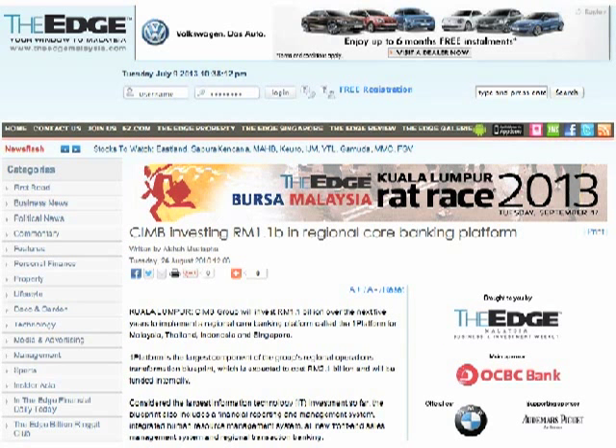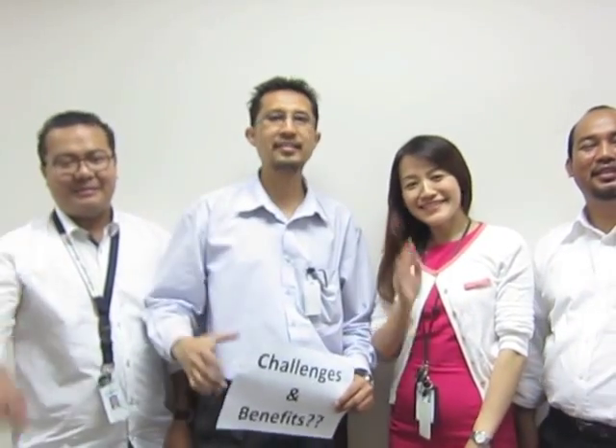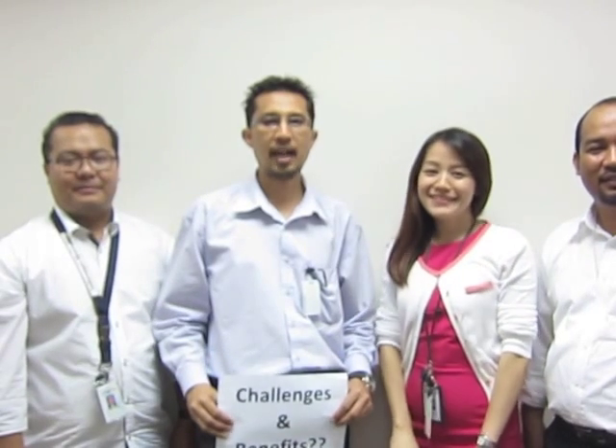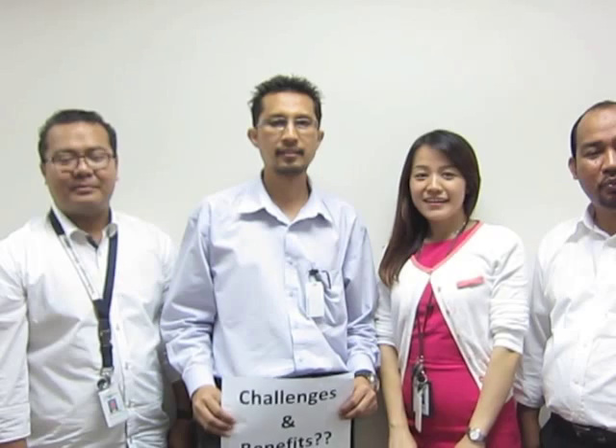CIMB Group is a leading ASEAN Universal Bank and the largest Asia-Pacific investment. Hi Rob! Hi everyone! I'm Fazil. I'm Jenny. I'm Izaal. And I'm Taufik. We are from Group Core Banking. We are here to present our group assignment: Migration of Core Banking Application — The Benefits.